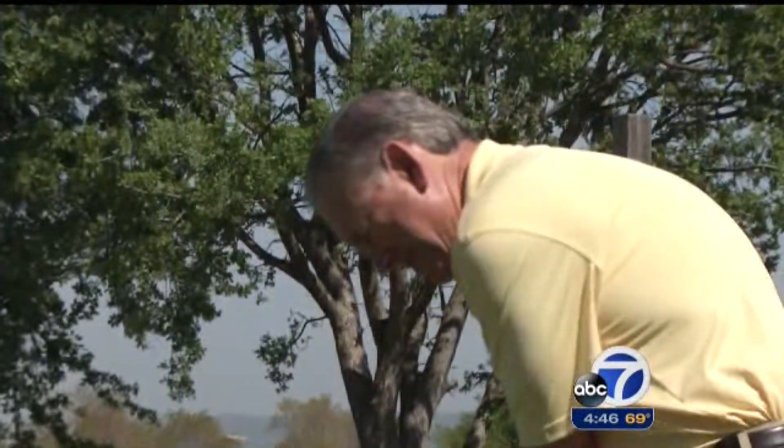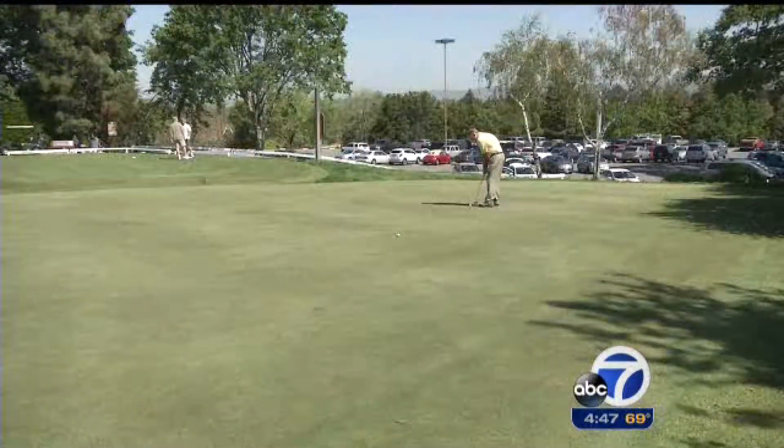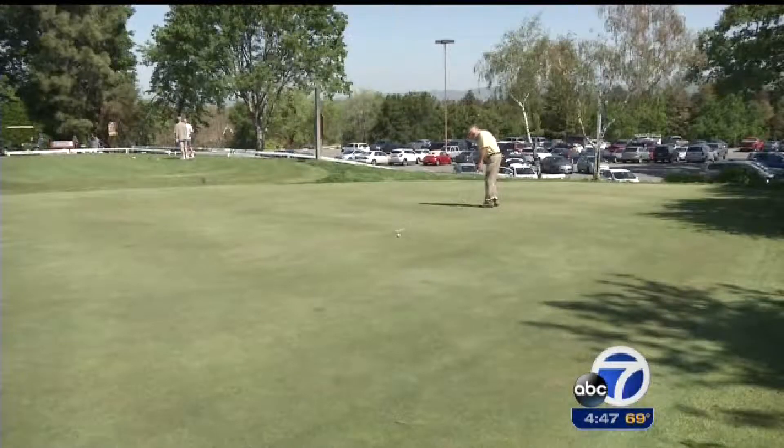East Bay golfer Jeff Early can certainly read a green when the pressure's on. But several months ago, a different kind of reading threatened both his golf game and his health. He noted: "I've had friends having stents or bypasses or actual heart attacks, and I kind of wonder when my turn was going to come up."